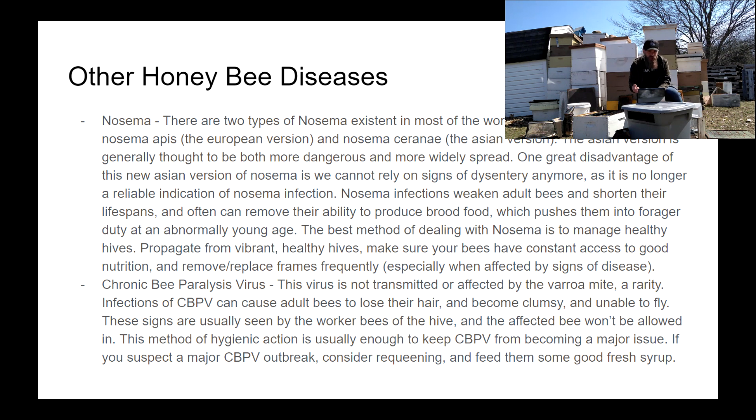The only way to diagnose a Nosema infection or determine your Nosema level is through a lab test or careful microscope inspection — capabilities most of us don't have. My advice for Nosema is: propagate your healthy hives, remove affected frames, feed fresh syrup, but focus on keeping and building up healthy hives. Cull colonies that just won't grow, because those are likely dealing with this almost invisible disease.